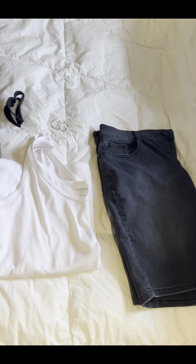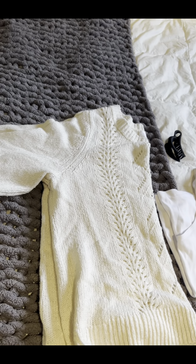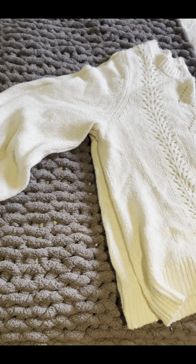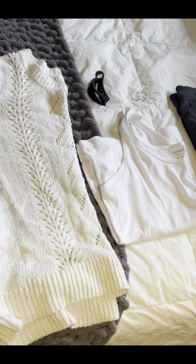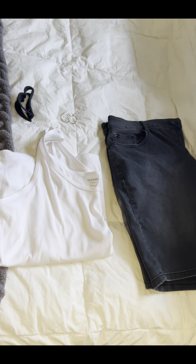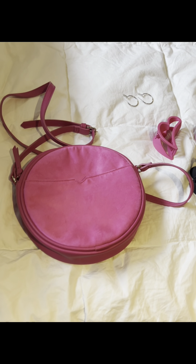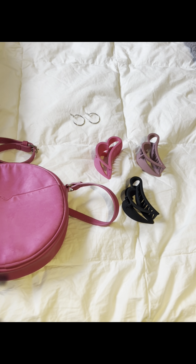For the next outfit, the white tank is from Old Navy, the cream sweater is from Additionelle, as is the black denim skirt. The black heart claw clip is from Dollarama and the earrings are from Ardene. I just wanted to show all of the accessories I used for all of these looks.